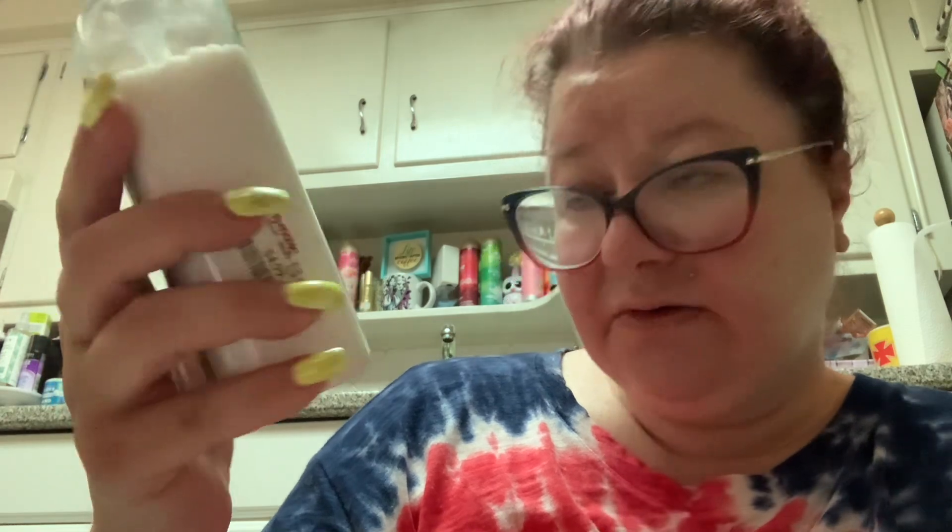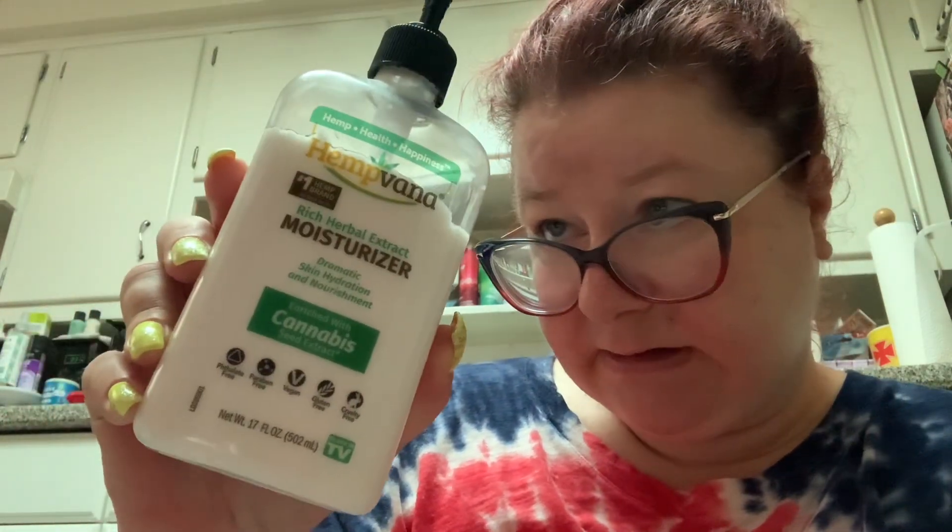I'm getting rid of this because I used as much as I could and now I'm tired of it. It has kind of a citrusy smell. I'm done, I'm over it. I got this at TJ Maxx for $4.99 — this is Hemp Vana, number one hemp brand as seen on TV, rich herbal extract moisturizer, dramatic skin hydration and nourishment, enriched with cannabis seed extract. It's supposed to be so amazing but I don't see what was amazing about it. I used a good amount and I'm just done with it.